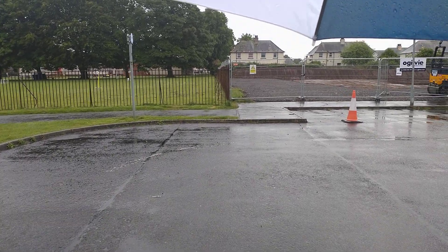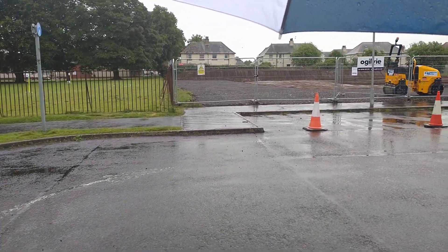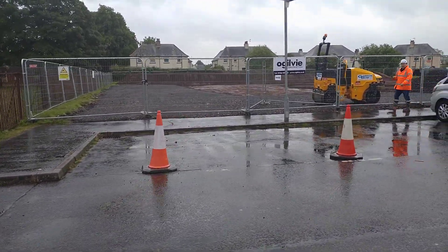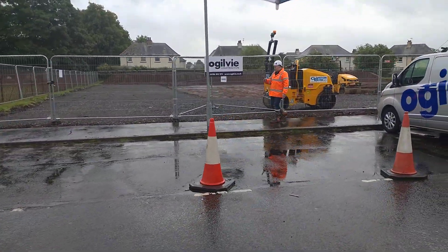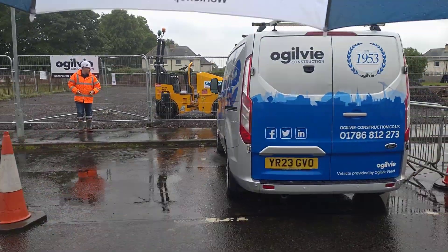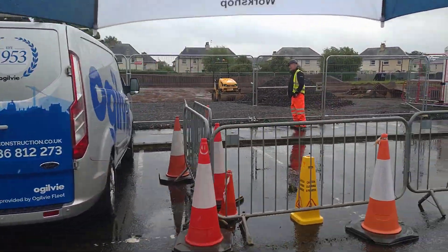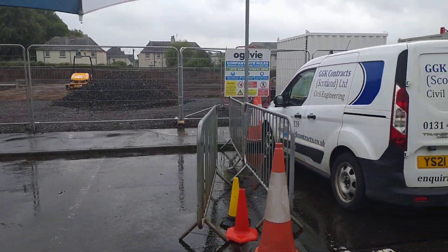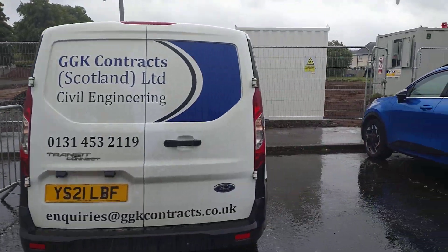Hello, good morning. We're wet today. It's very wet. It's very wet and I'm walking to my usual place so we can see what's going on. Look, it's windy as well.